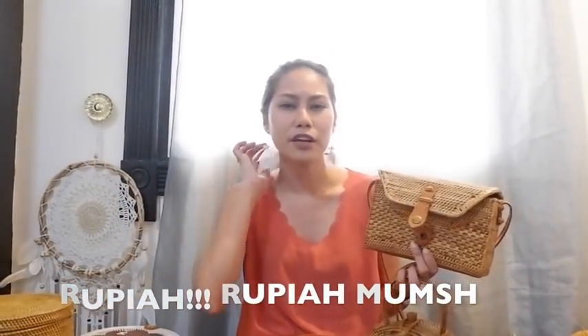The rattan bags' prices vary depending on the design. For this one, they would initially charge you 300,000 — but don't accept that. You can actually get this one for 150,000 rupiah, which is around 500 to 570 pesos, not even reaching 600. For this other design, the original price was 400,000 rupiah — sobrang mahal. They offered 350,000. I asked if they could give it to me for 200,000, and that's why I got to bring this one home.